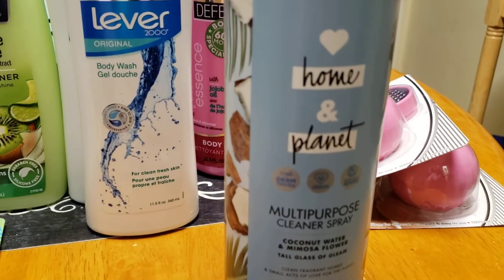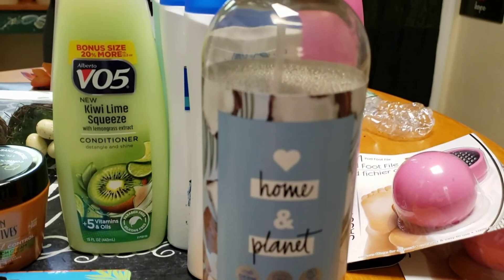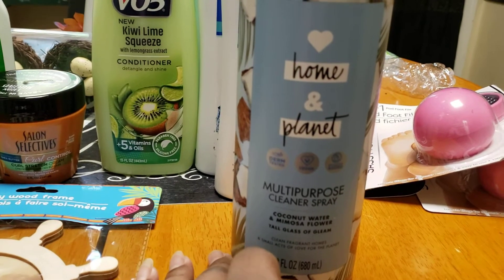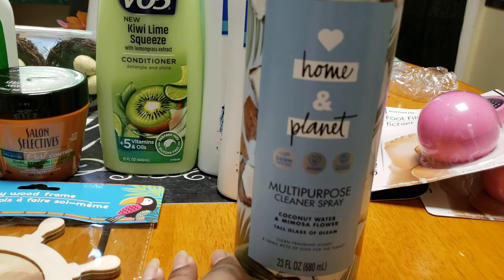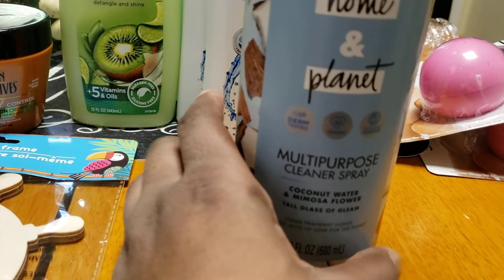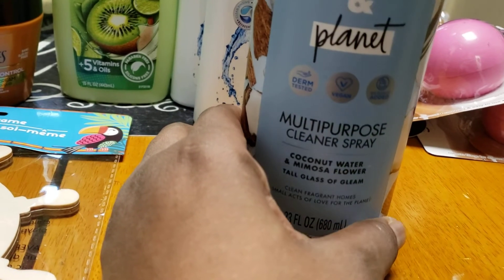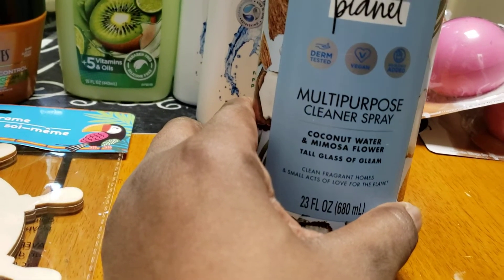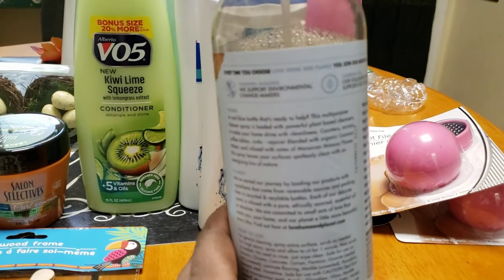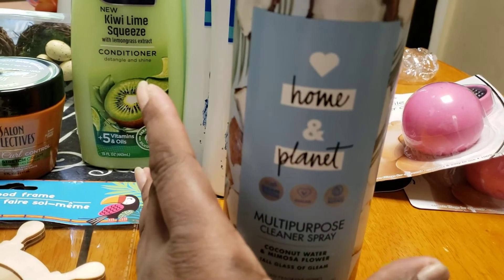This item came from Target. It's by Home and Planet — I was first introduced to them by way of Soap and ShopRite. This is their multi-purpose cleaner spray, and it is very mild; not a strong scent, even though you see the beautiful little coconuts on it. Coconut water and mimosa flower — 'a tall glass of gleam.' It's a clean fragrance for homes and an act of love for the planet. I just got finished spraying everything down and wiping it off. You can probably check them out on their website.